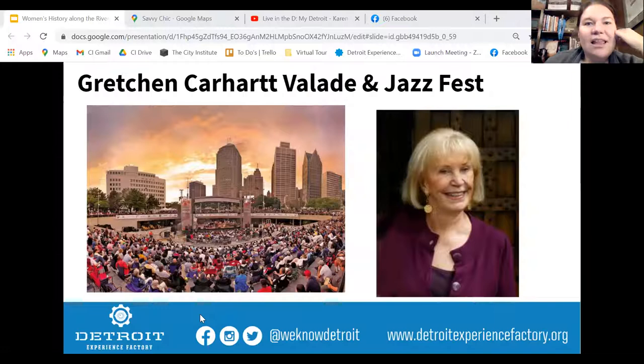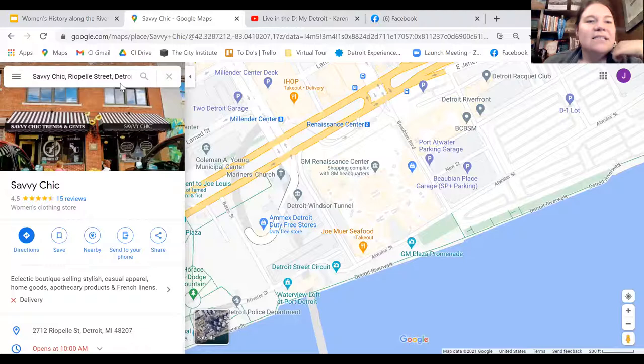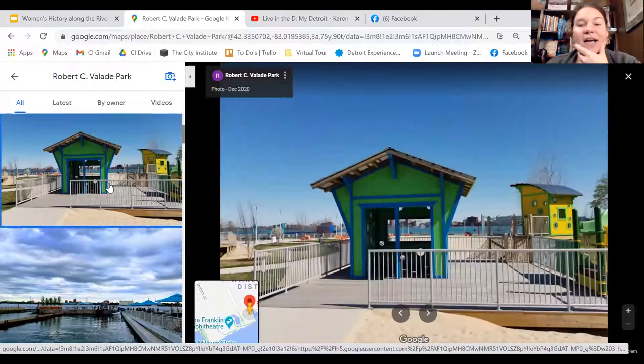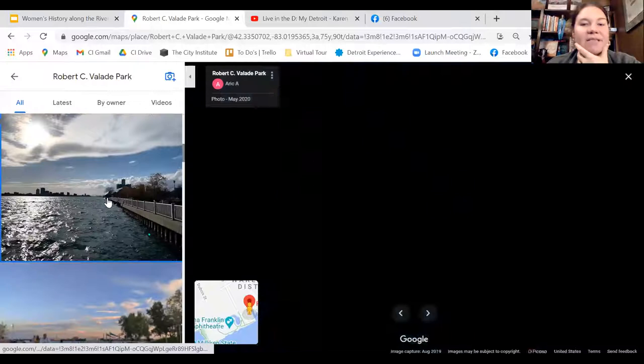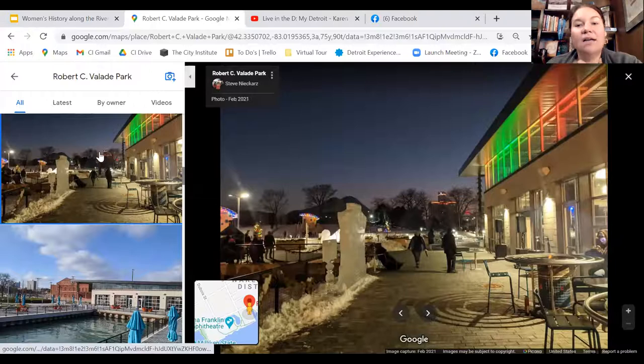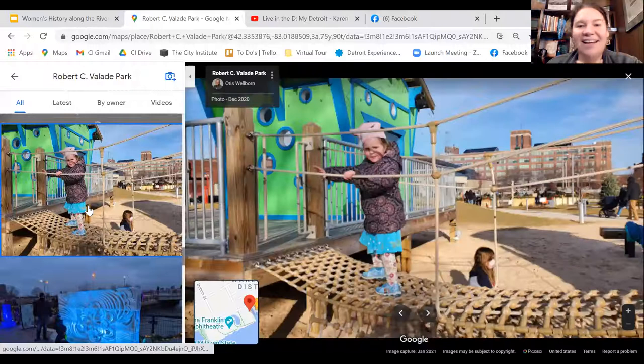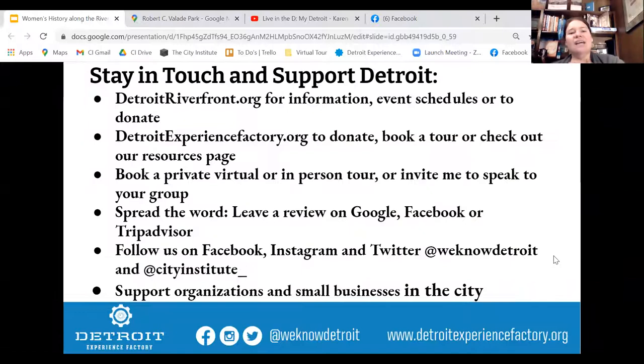Let me show you Valade Park, because it is the newest addition to the amazing Detroit Riverfront. It has awesome winter programming and, in any season, amazing things for kids and grownups, beautiful views, the beach, and restaurants inside — Smokey G's Barbecue and Geisha Grill — open for takeout anytime. Especially with the weather warming up, get out there and check out Valade Park.